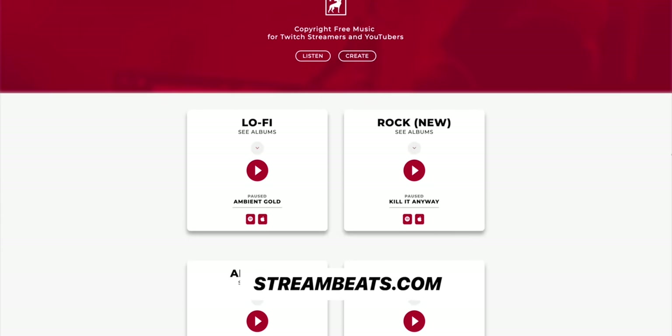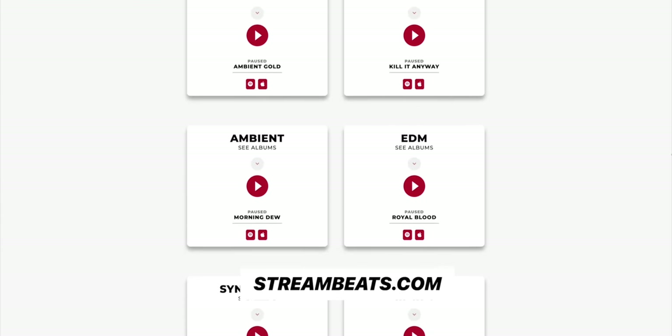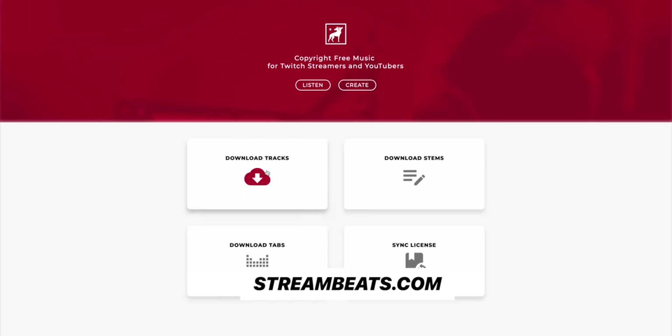We just revamped StreamBeats.com to be insanely easy to navigate. You can go there right now and check out all — I want to say 10 genres we've got released. You can preview all the genres and click links through to your favorite streaming platforms directly to the playlist. You'll never get a strike on any of your live streams. And if you'd like to download the songs to use in your YouTube videos, you can also do that at StreamBeats.com.